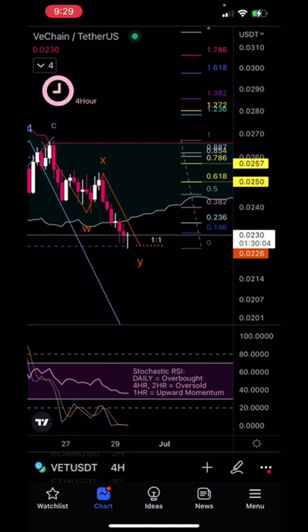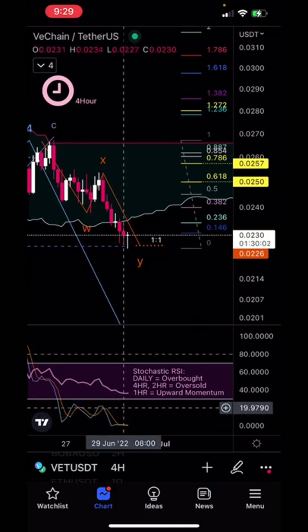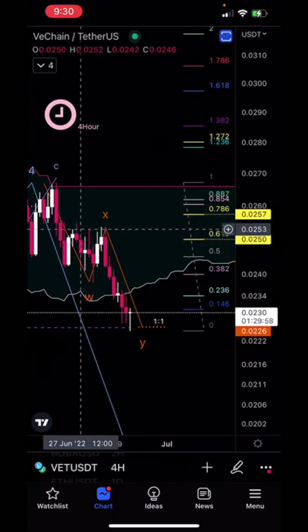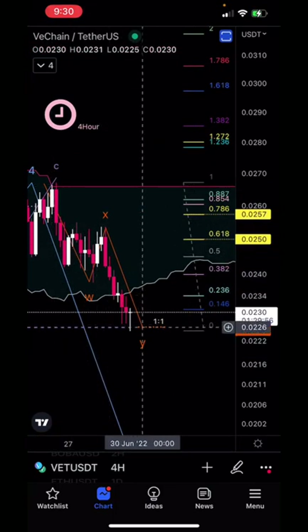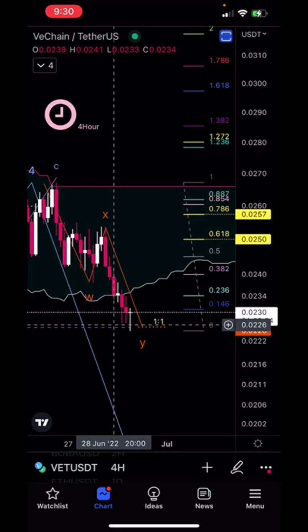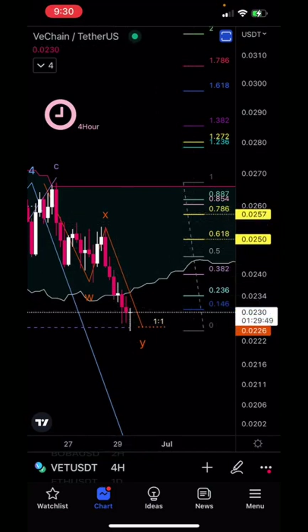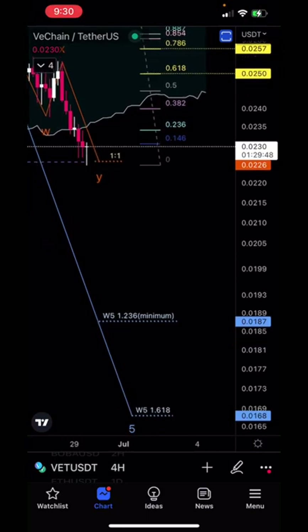And if we look at the momentum, the four and the two-hour are both oversold, so we are due some momentum to the upside. I threw a fib on here measuring from our fourth wave top to our low. And if we do treat this as a wave one, we could get a wave two up to the golden ratio zone around 0.025 before heading down to our fifth wave targets.